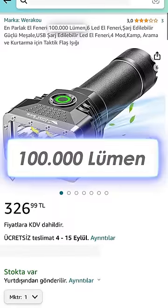Scammers are using my video of the world's most powerful flashlight to make sales. So I identified which model they were selling and bought it. Strangely, the product's sales page also says it has 100,000 lumens. Now we're going to look at the difference between the real 100,000 lumens flashlight and the one the scammers are selling.